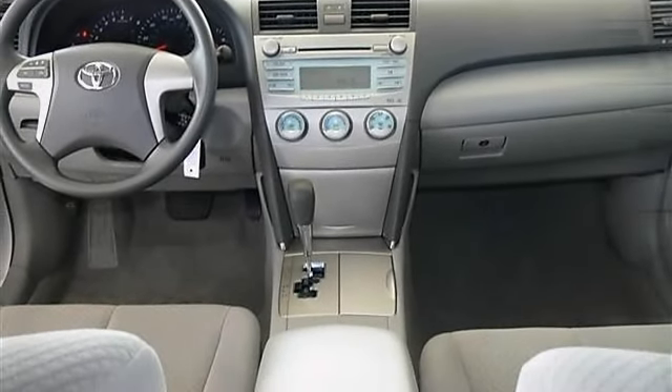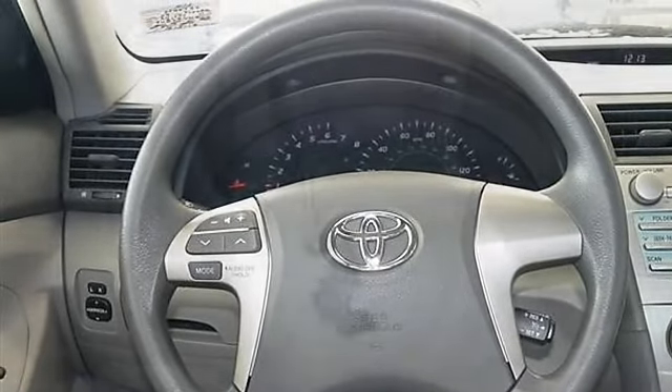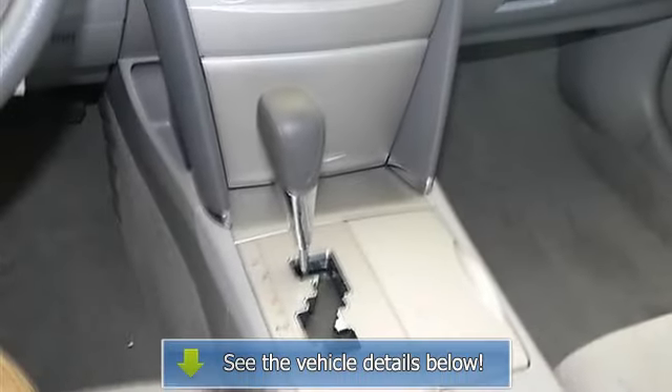Power windows, power door locks, remote trunk release, cruise control, tire pressure monitor, and engine immobilizer.